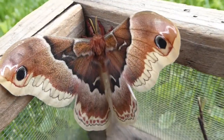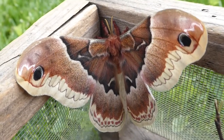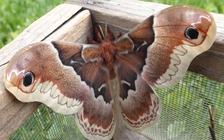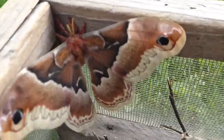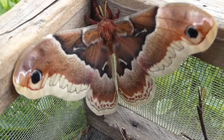So this time of year, the male flies during the daytime. He mates with the female, they lay eggs, and the larvae that hatch feed on a variety of trees that include apple, ashes, basswood, birches, cherries, lilac, maples, sassafras, spicebush, sweetgum, and tulip trees.